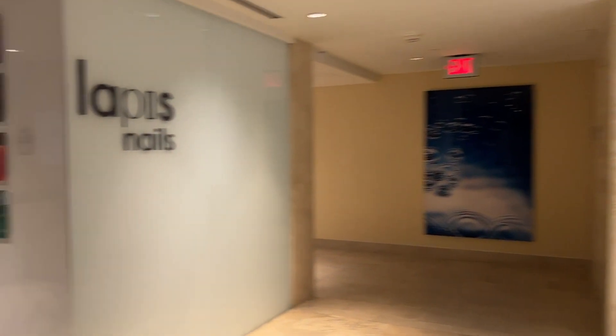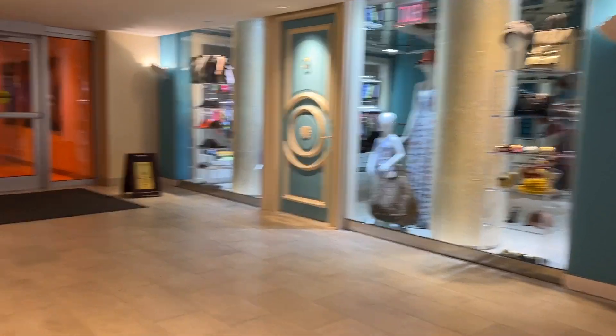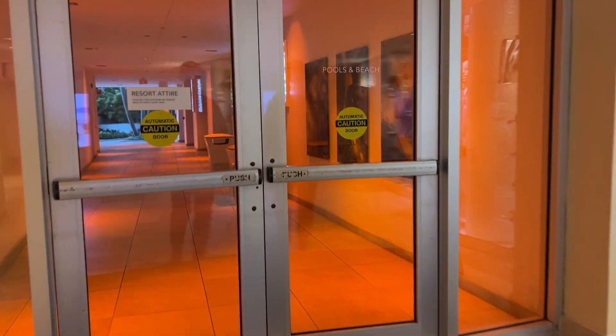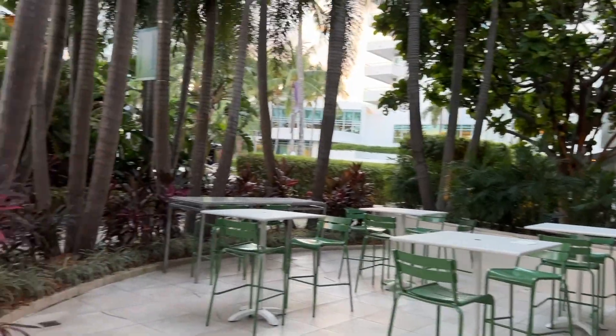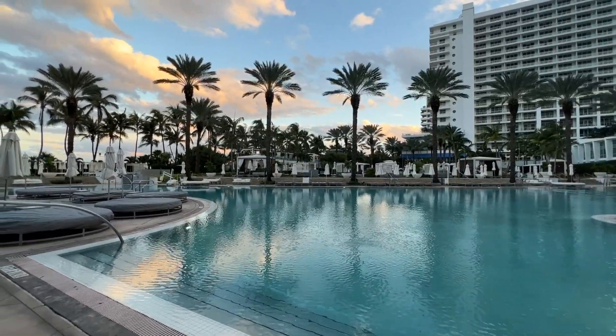We found the spa, the gym, the pool, and a lot of the great things about this hotel. Now it was later in the day, so pretty much everything was closed down by the time we were exploring, but it looked beautiful.